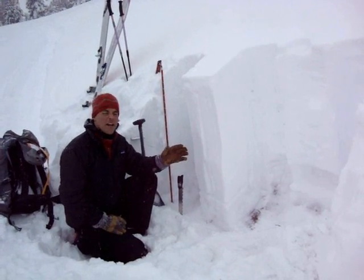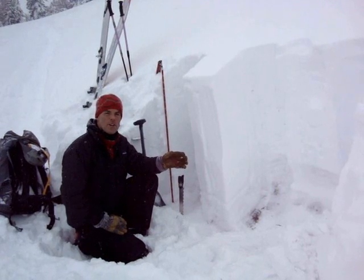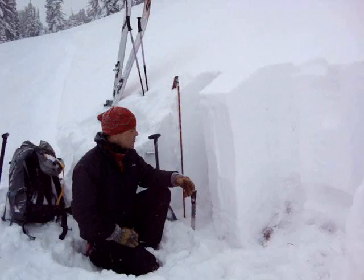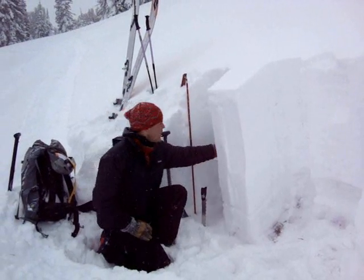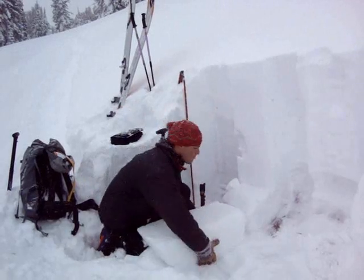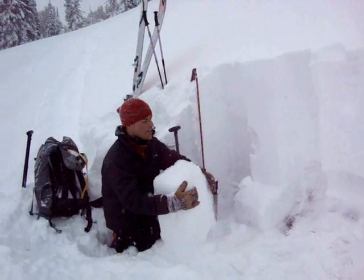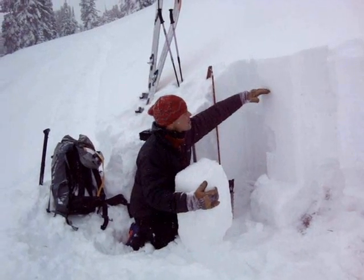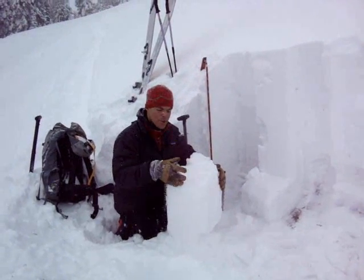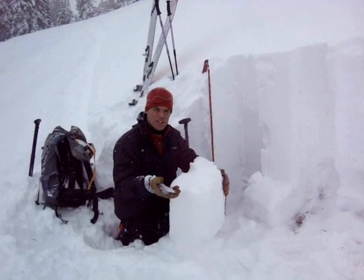We've had a brief break in the storms and our main concern at the moment is human-triggered avalanches. It's starting to snow again so we'll see how much snow falls. What we have here is a fairly decent slab of snow, some newer snow up here, and down here we've got this loose faceted snow.